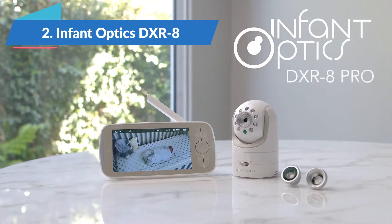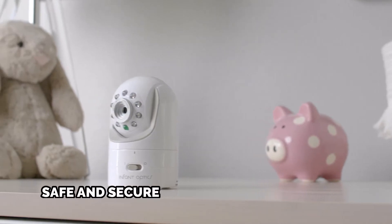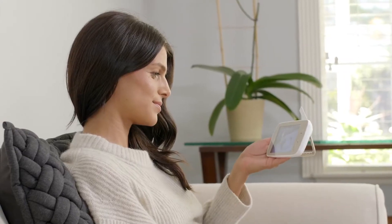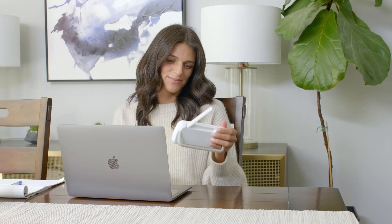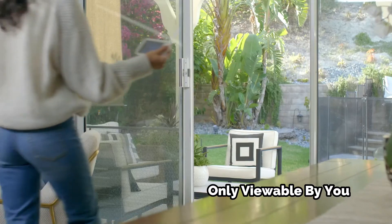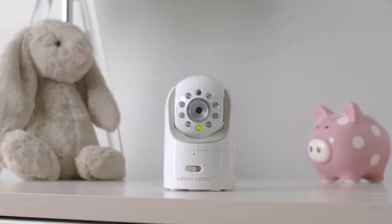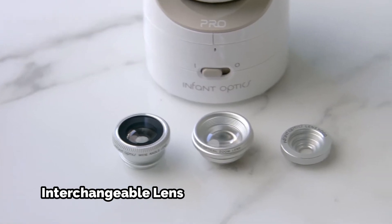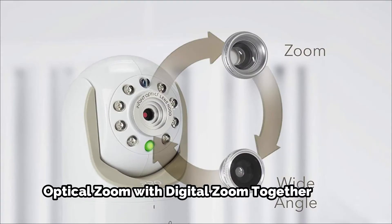The runner-up best baby monitor in 2022 is the Infinoptix DXR8 Pro. This model is safe and reliable. Range, image quality, price, and other features are competitive. Video and audio are transmitted via FHSS without using the internet. This ensures privacy and eliminates the need to download the app, but reduces browsing options. The HD 720p video is displayed on a 5-inch screen with a replaceable lens. 2x optical zoom and 3x digital zoom give babies great sound access.